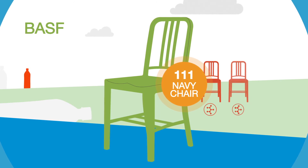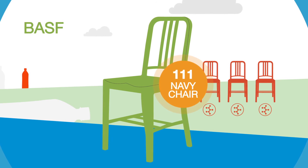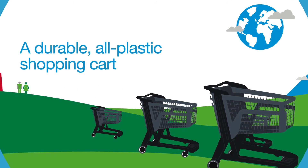BASF also partnered with Bemis to build a durable all-plastic shopping cart for the 21st century.